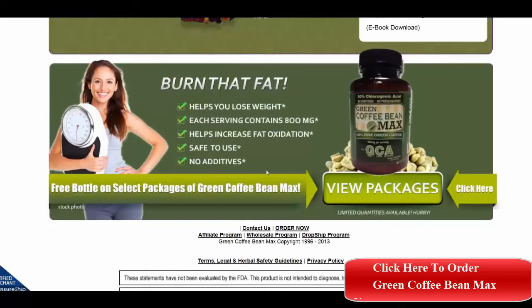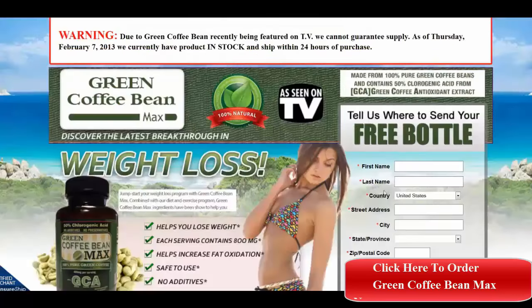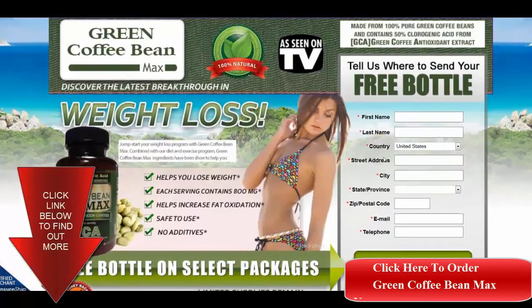What you do is click on view packages to see which one you would like to get, and then you are taken to the place to fill in your name and information and where to ship it to, and they will take care of it from there. Thanks for watching.